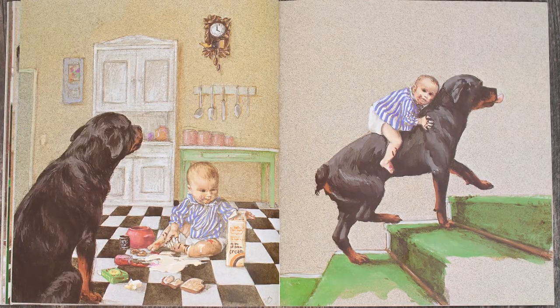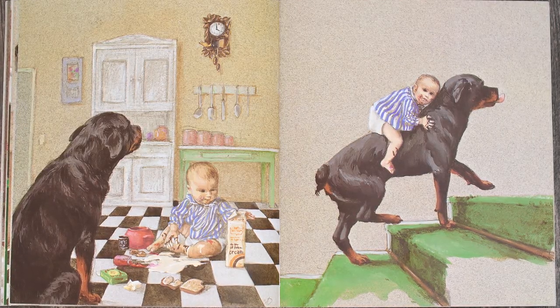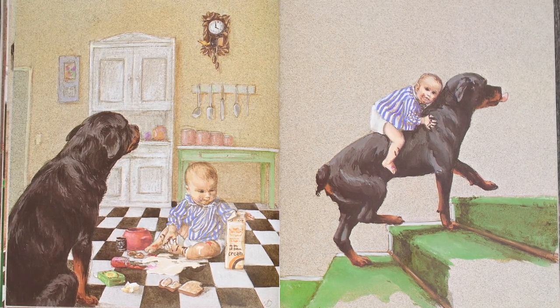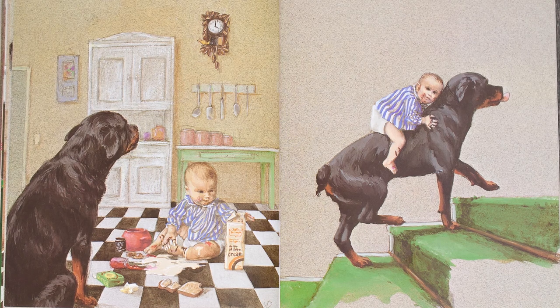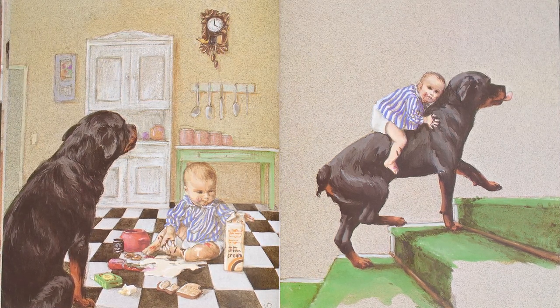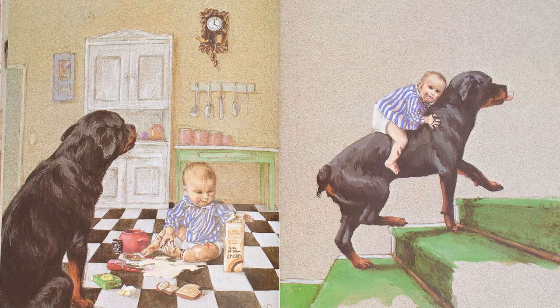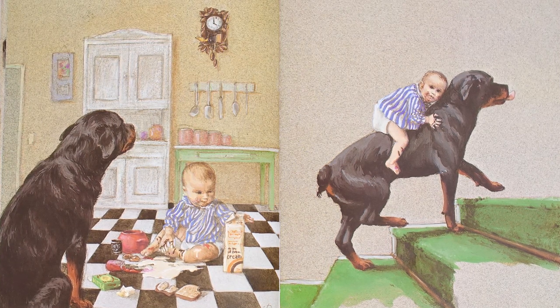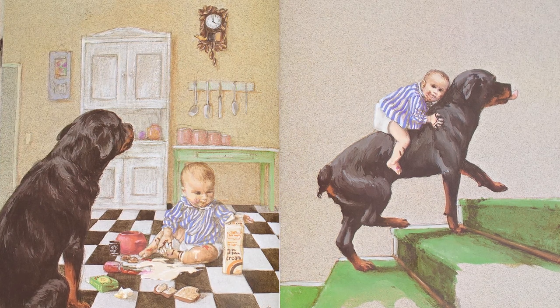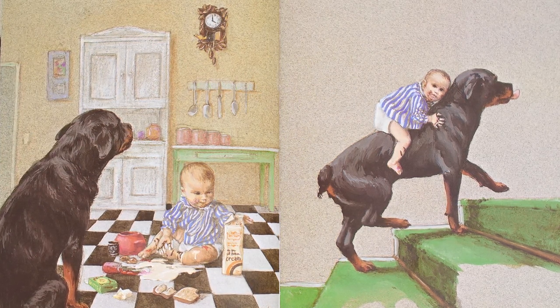Look at the mess that Carl and the baby have made. There's food all over the floor and all over the baby. What do you think they will do next? Carl is going upstairs. So I think that Carl is going to the bathroom to clean up the baby since the baby is covered with food. And mom is not going to want to come home to see the baby covered with food in a mess.